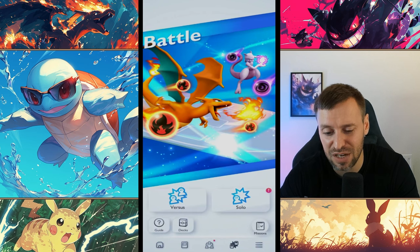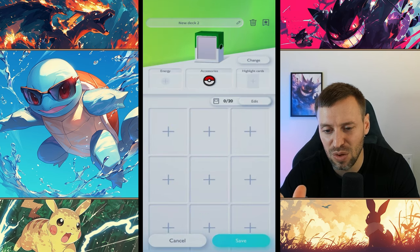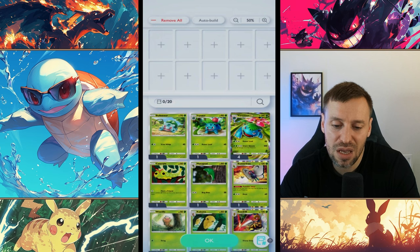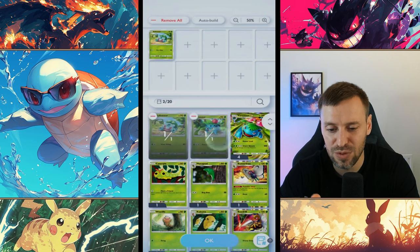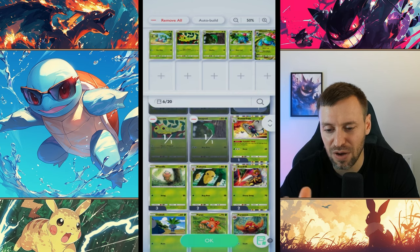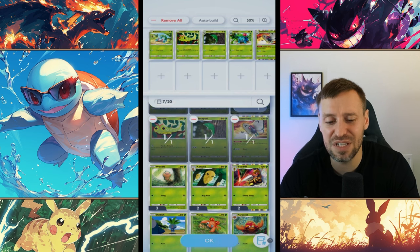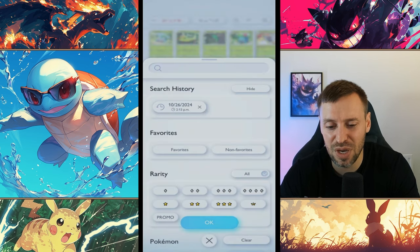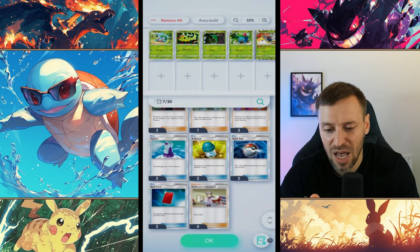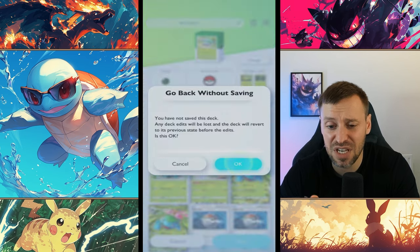The next thing I really enjoy is building decks. You get that element of building your decks out — say you like Venusaur, you add that, then Butterfree as a nice combo. It's just about putting combos together, figuring things out for yourself, and doing different combos with the trainer cards as well. It's really really fun building your decks out and then testing them.